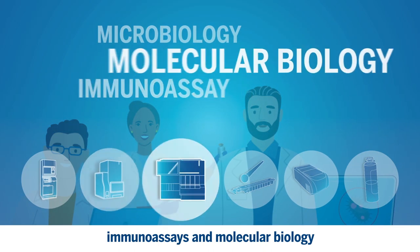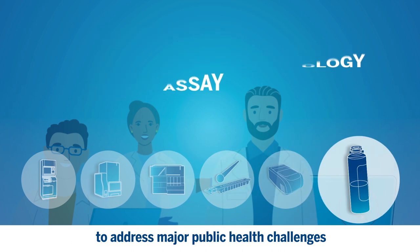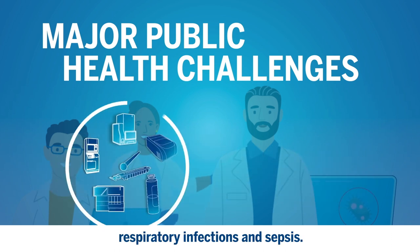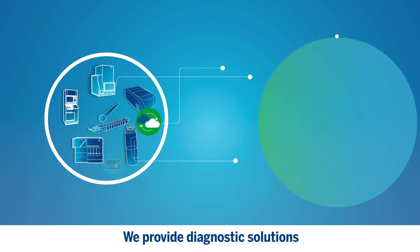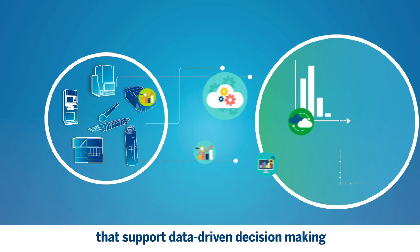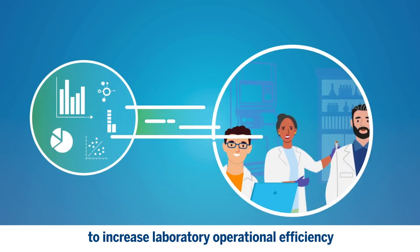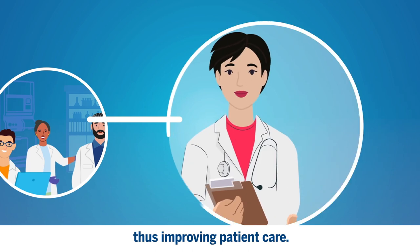We leverage our expertise in microbiology, immunoassays, and molecular biology to provide effective diagnostic solutions to address major public health challenges in the fields of antimicrobial resistance, respiratory infections, and sepsis. We provide diagnostic solutions that support data-driven decision-making to increase laboratory operational efficiency and medical value of diagnostics tests, thus improving patient care.